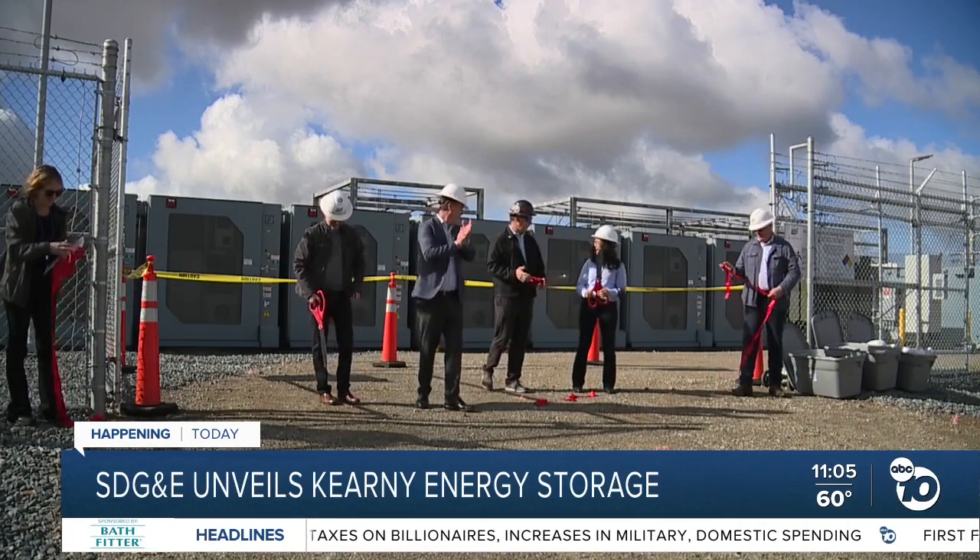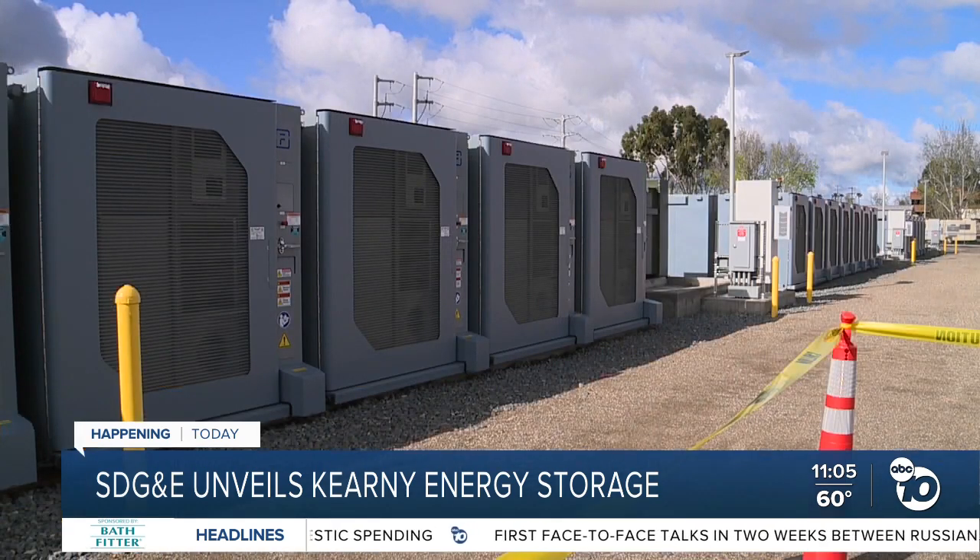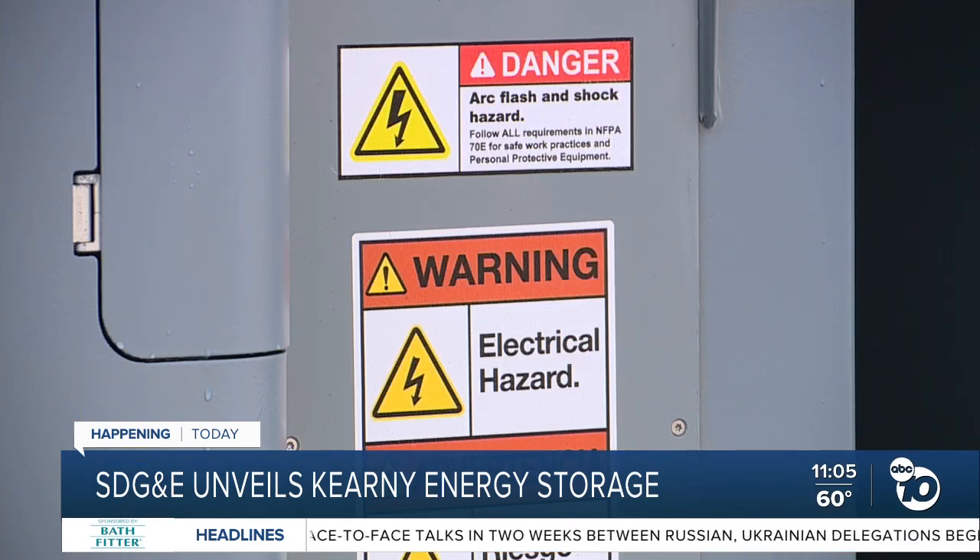With the cut of a ribbon, SDG&E's new energy storage facility in Kearney Mesa is ready to go. This is the power company's first-of-its-kind project that uses lithium-ion phosphate batteries to store carbon-free electricity. This is being built in a location that used to house combustion generators that were built in the 1950s, and this is just a good example of how our grid is transitioning, how our city and our community is transitioning into cleaner sources of energy.